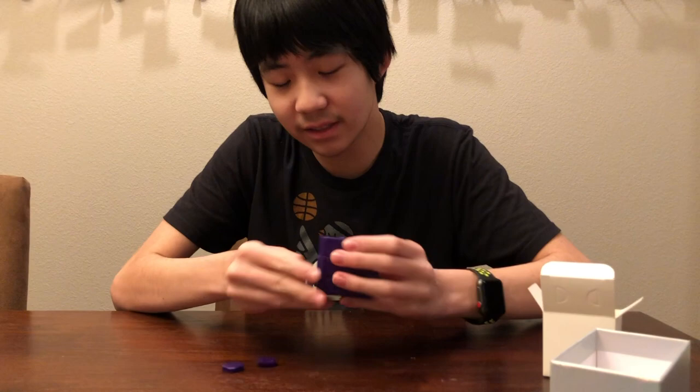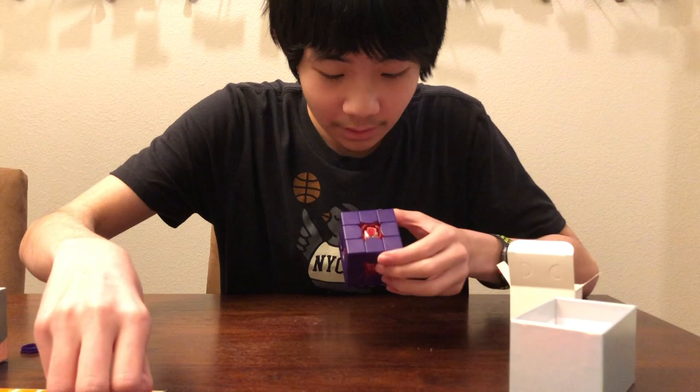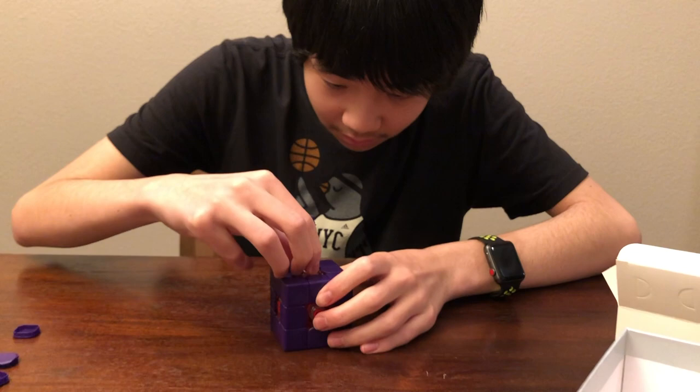The J-Perm one's more stable because it's tighter. So I might tighten this a little bit. Let's take a look at the tensioning settings. This cube is just super light. It looks like it's set by default on the first or second click, so it's not super tight — it's a little bit on the looser side. It's got six settings. It should be the same as the GAN 11M Pro. Let's set it to the tightest.